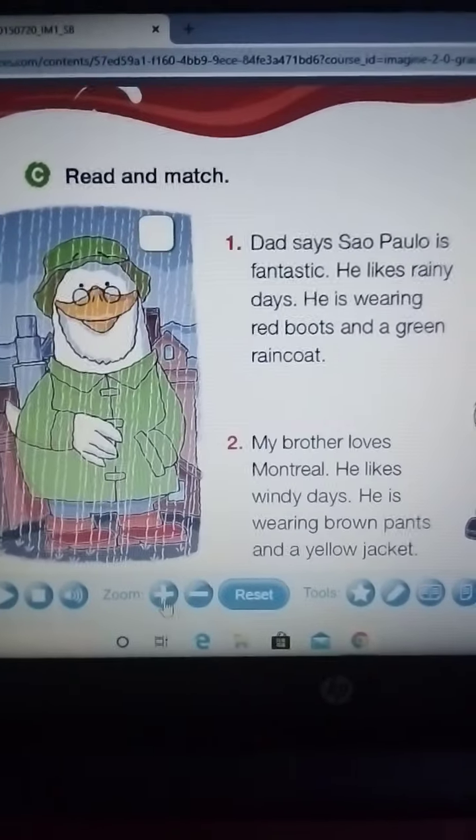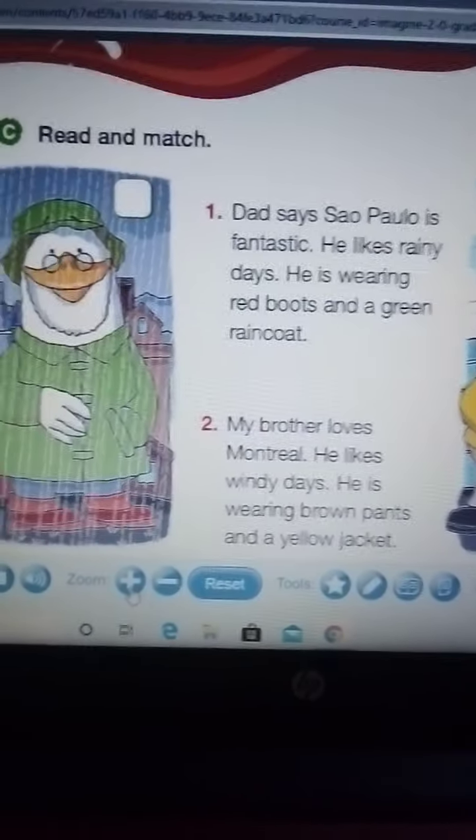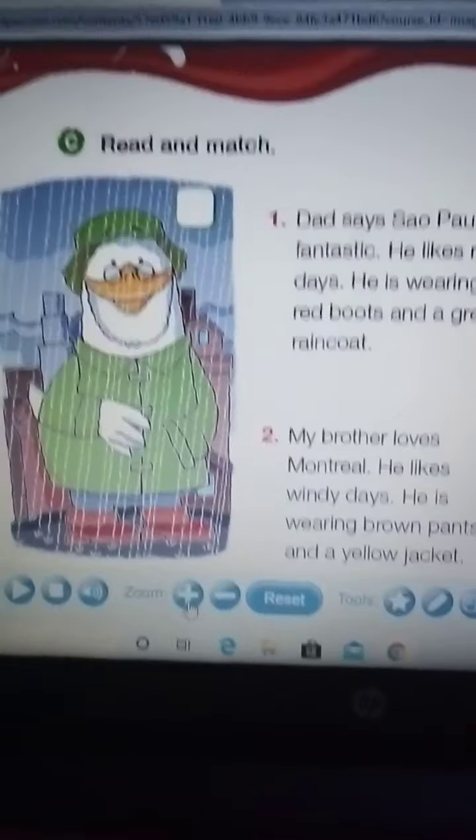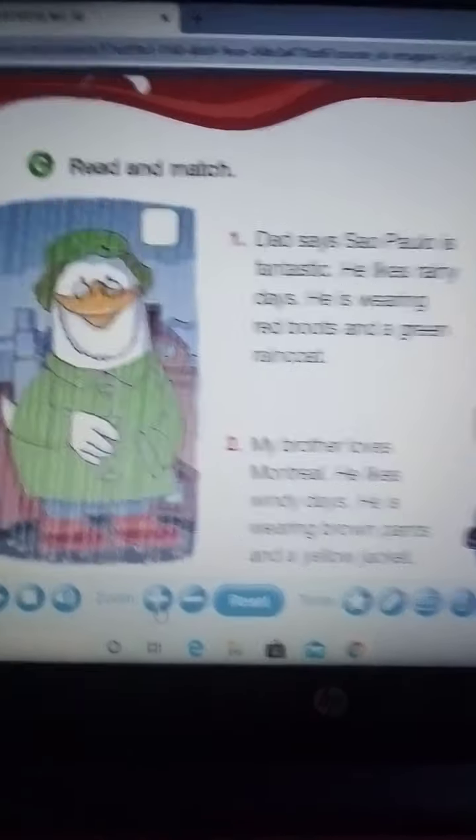Hello guys, good morning. Today we are going to work on page 61, student's book, and our instruction is letter C.